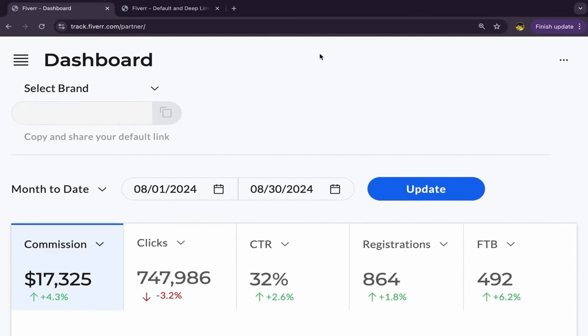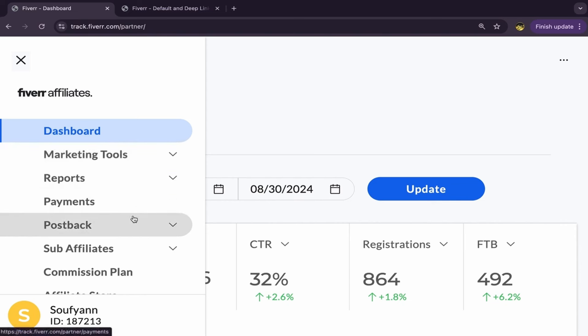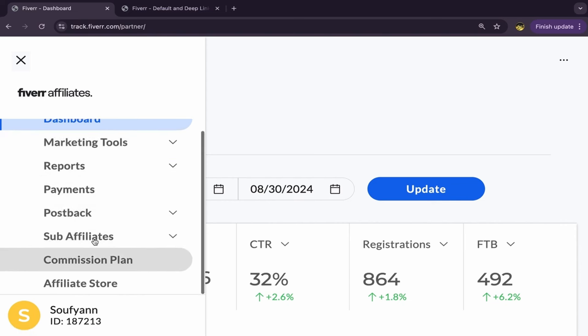This is my affiliate account dashboard — it's not a screenshot. I can click here, this is my dashboard. I have marketing tools, reports, payments, postback, sub-affiliate, commission plans, affiliate store, and even my ID is here.